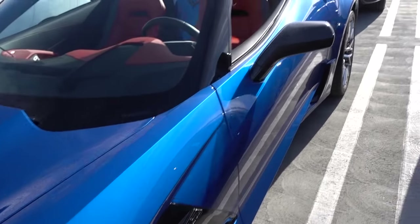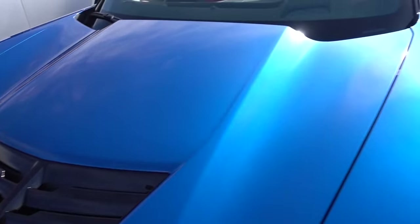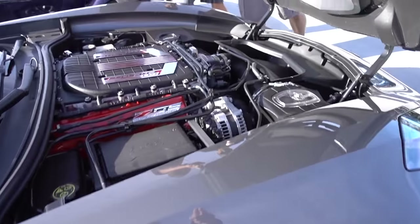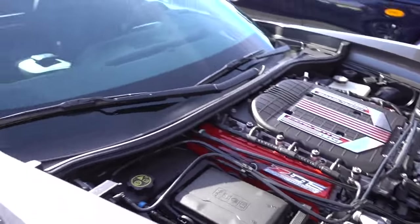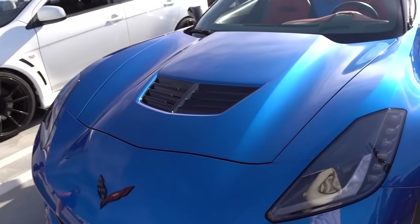I was thinking of getting this instead of the Jag, but at the time it wasn't available. I don't like this. You don't like the vents? It needs to let the hot air out. That's a regular Z06, you see? This is the regular version and that's a convertible version.